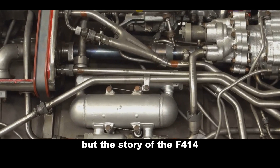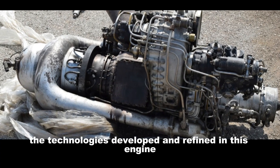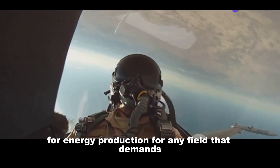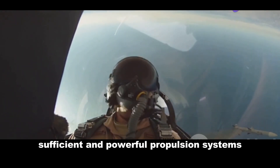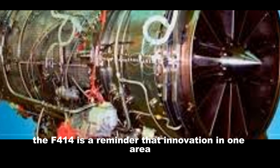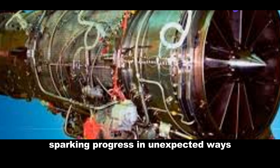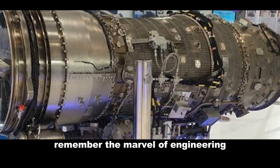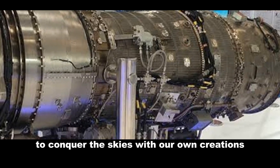But the story of the F-414 extends beyond the realm of defence. The technologies developed and refined in this engine have implications for civilian aviation, for energy production, for any field that demands efficient and powerful propulsion systems. The F-414 is a reminder that innovation in one area often ripples outward, sparking progress in unexpected ways. So the next time you see a bird in flight, remember the marvel of engineering that allows us to mimic nature's grace, to conquer the skies with our own creations.